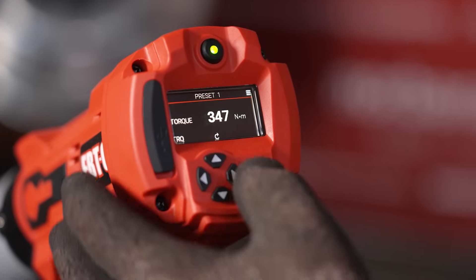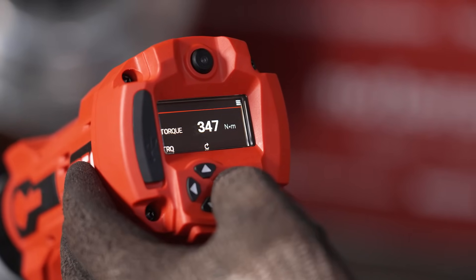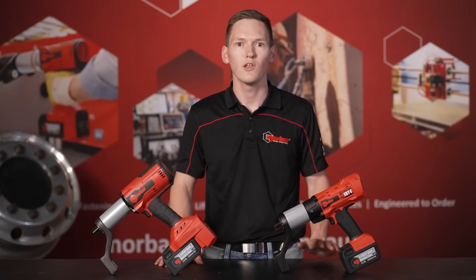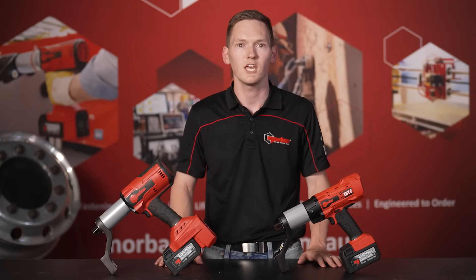Both tools come equipped with advanced features including intuitive presets and data capture capability for the EBT, so no matter which one you choose, you're getting the best in torque technology. Whether you need the full power and capability of the EBT for heavy-duty applications, or the lightweight compact design of the EBT-C for more precise and portable work, Norbar has you covered.